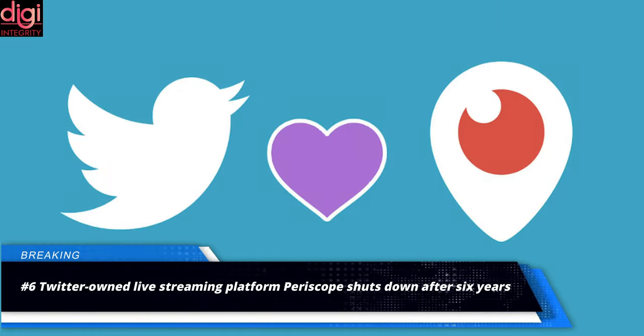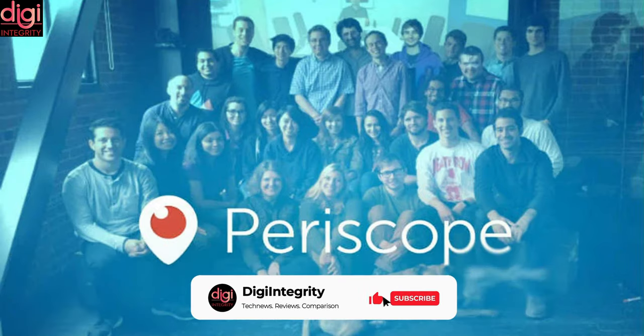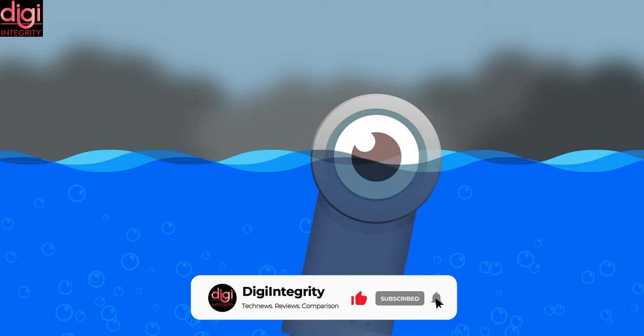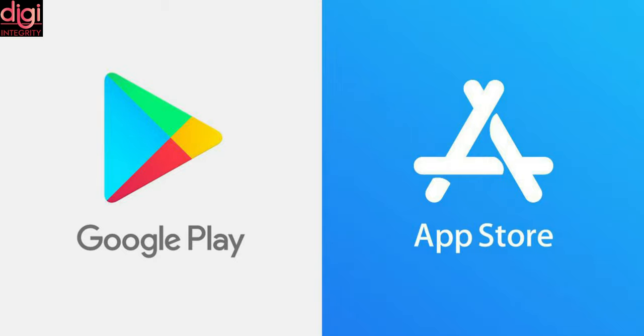Twitter had acquired the social media platform Periscope back in 2015, but now after a six-year gap, the microblogging platform has decided to shut down the live streaming service. The application has already been removed from both Google and Apple App Stores.